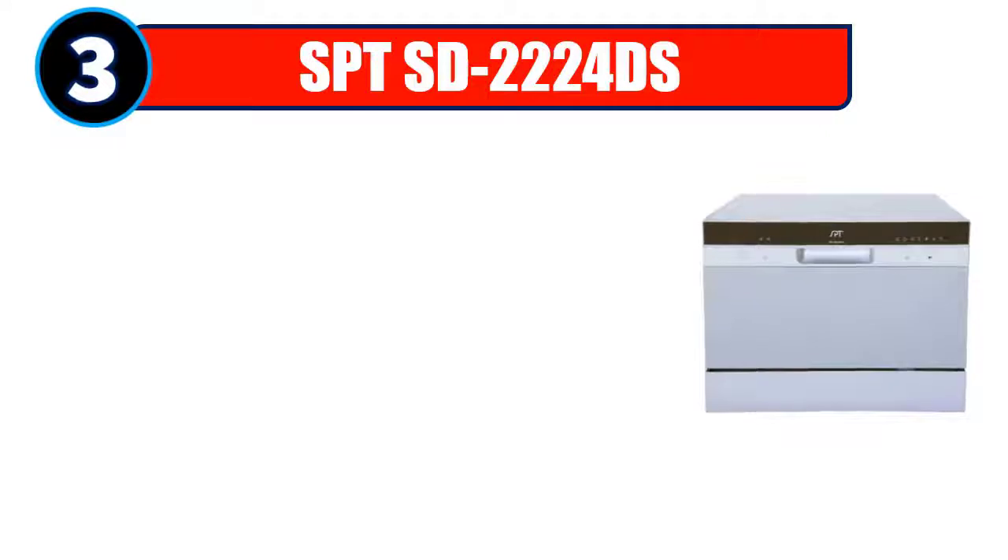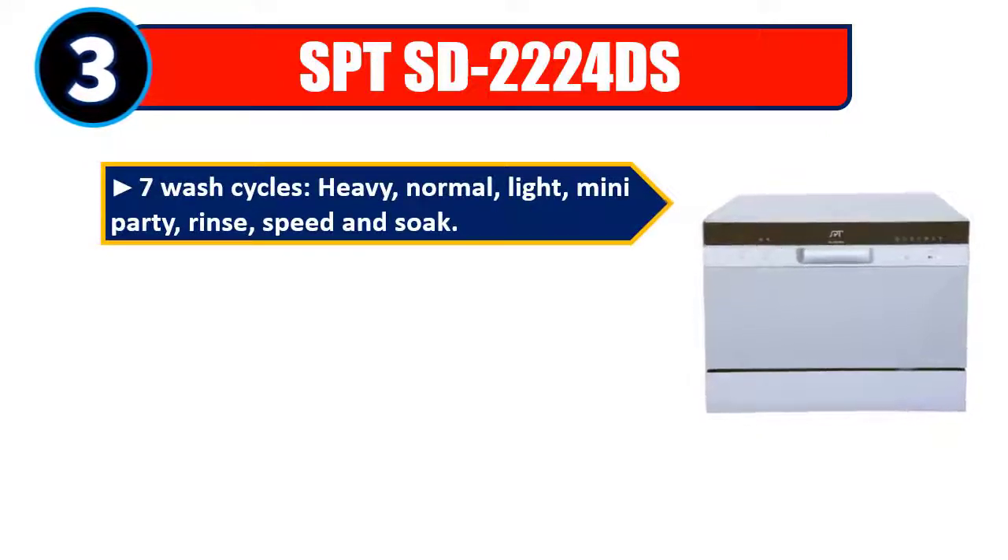Number 3: SPT SD-2224DS — 7 wash cycles: heavy, normal, light, mini-party, rinse, speed, and soak.